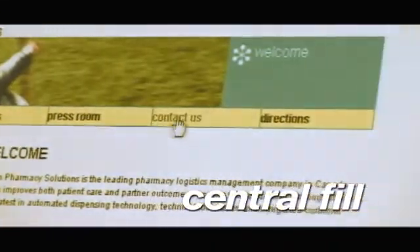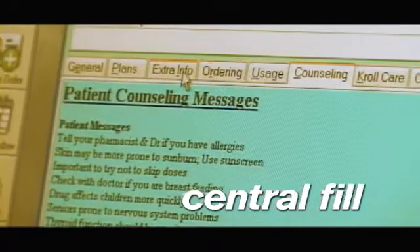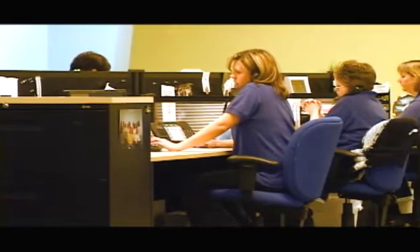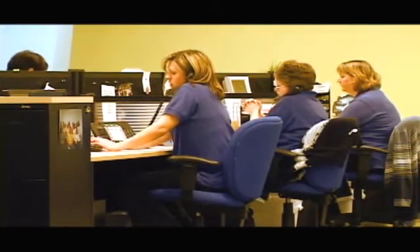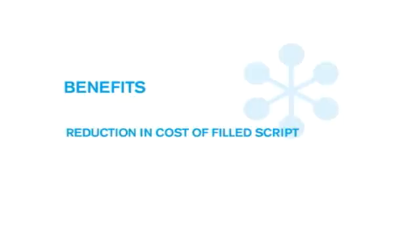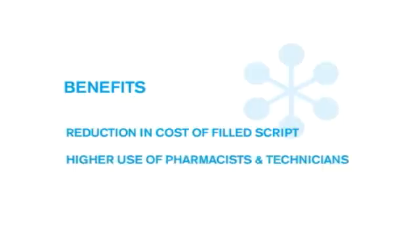Central fill is the process whereby local pharmacies outsource the mechanical and assembly aspects of prescription filling to a central location, rather than performing this in-house. While new to Canada, the idea of central fill is a well-established and proven system of pharmacy care in the United States. The benefits include a reduction in cost of the filled script and higher utilization of pharmacists and technicians.